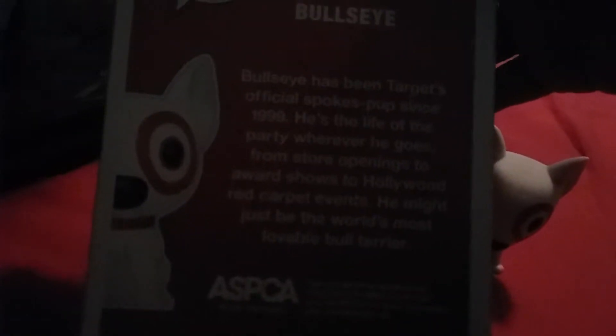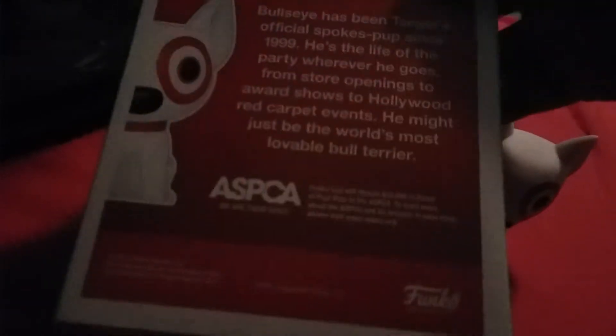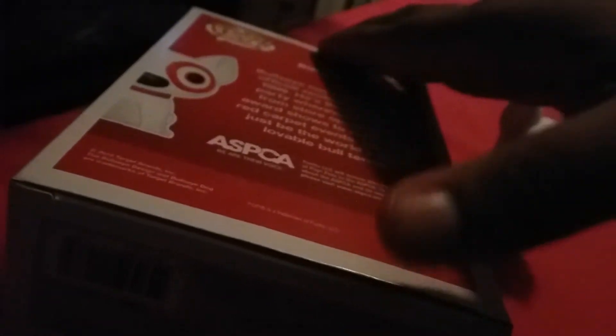I got this for like $48, so not bad. You can pause here if you want to and read all about Bullseye. I got it for that much because there's a corner damage here, and I realized there's a small crease over here. Well, that's okay. I don't mind — he's cool, Funko.